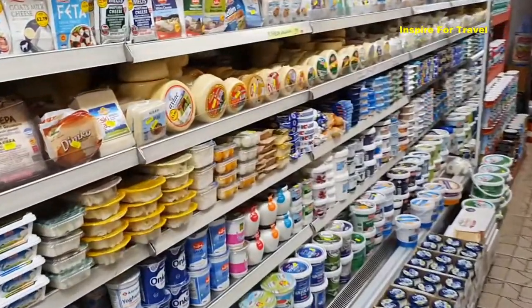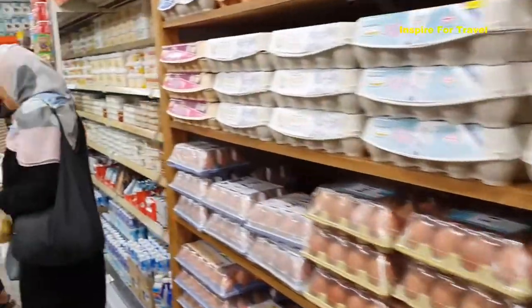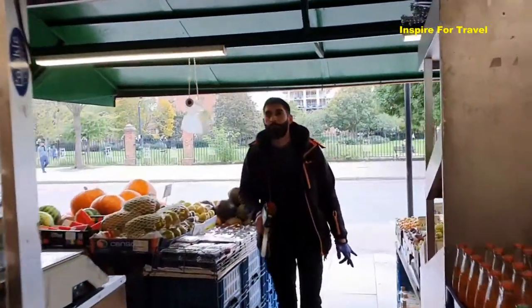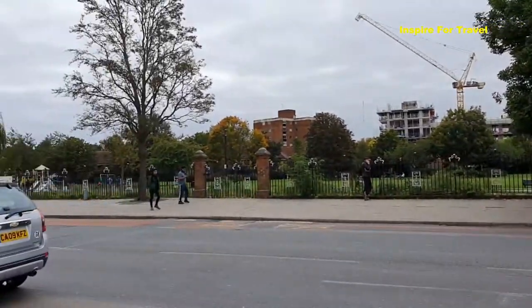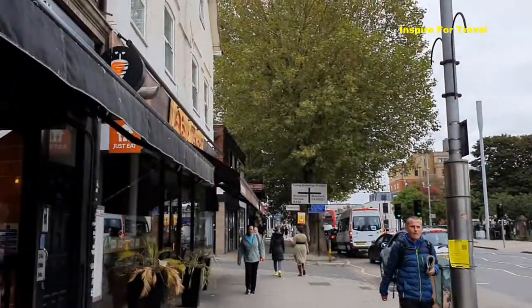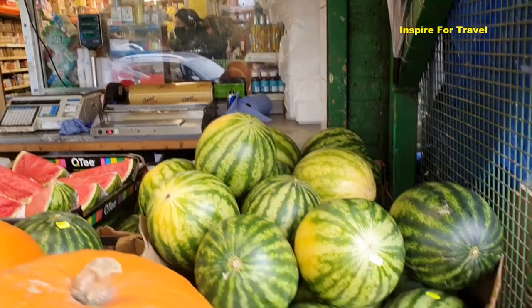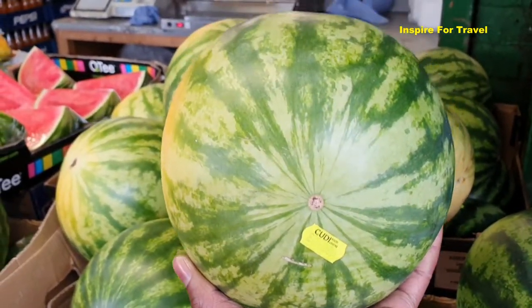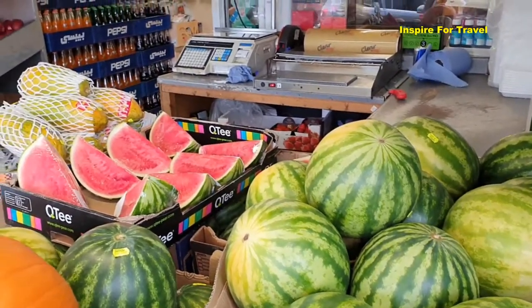They also have cheese, butter, and different things like that. They have good deals here too — for example, this whole large watermelon is £3.99, and it's real heavy. You can also get them in slices. So that's a good look at what Coody is like inside. Let's continue walking and check out the rest of West Ealing.